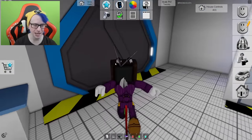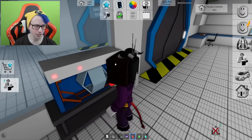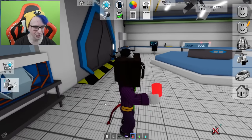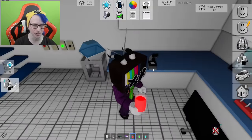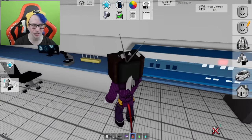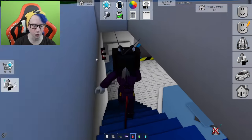What if this actually means something? What if we can do something with this stuff? I'm clicking everywhere — nothing, nothing, nothing. Maybe the third floor has something? No, definitely not the third floor.